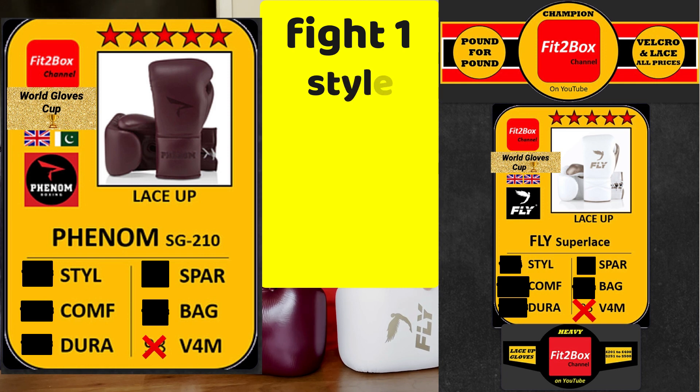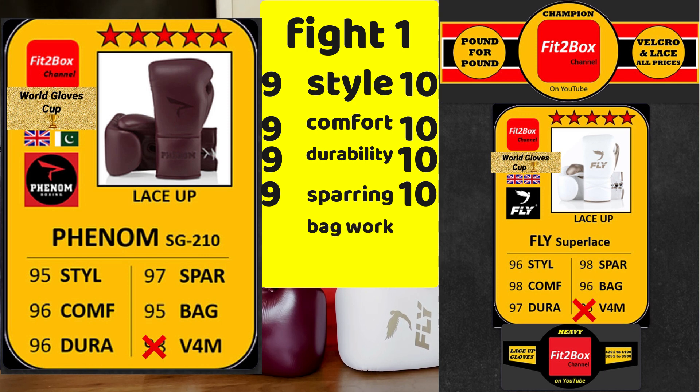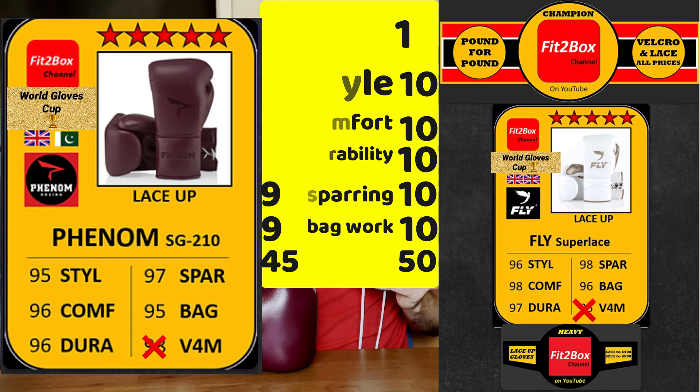Round 1, Style: 96 to Fly, 95 to Phenom — 10-9 to Fly. Round 2, Comfort: 98 to Fly, 96 to Phenom — 10-9 to Fly. Round 3, Durability: 10-9 to Fly. Round 4, Sparring: 98 for Fly, 97 for Phenom — 10-9 to Fly. Round 5, Bag Work: 96 to Fly, 95 to Phenom — 10-9 to Fly. A clear winner sweeping every round. 50 points to 45, Fly proceed through to semi-final number one, which will be next Sunday.